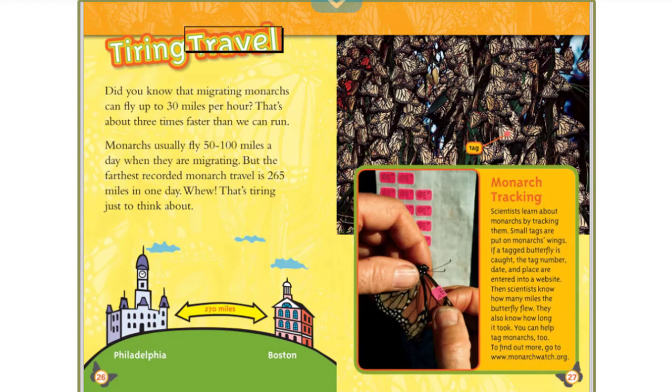Did you know that migrating monarchs can fly up to 30 miles per hour? That's about three times faster than we can run. Monarchs usually fly 50 to 100 miles a day when they are migrating. But the farthest recorded monarch travel is 265 miles in one day. Whew — that's tiring just to think about!